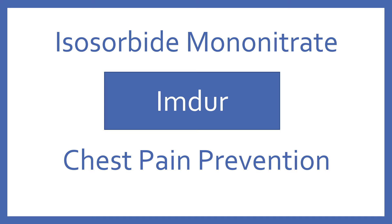Isosorbide mononitrate, brand name Imdur. Isosorbide mononitrate is a nitrate vasodilator for chest pain prevention.